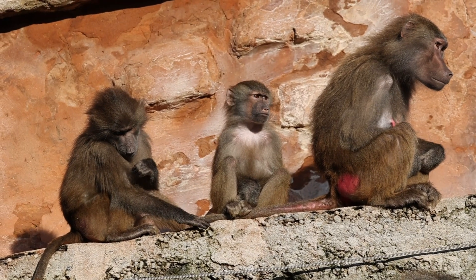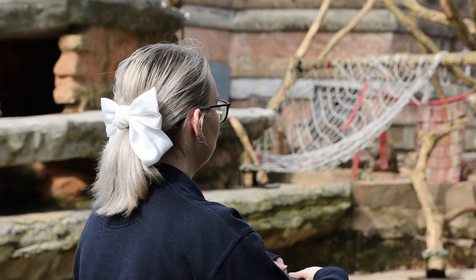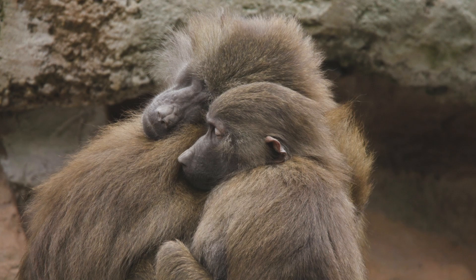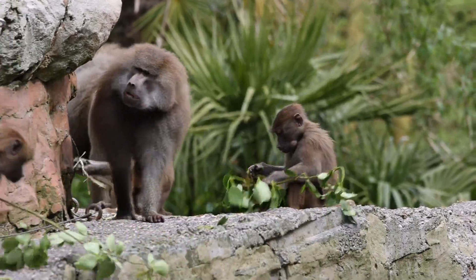Outside of captivity, baboons are found on the continent of Africa, and Hamadryas baboons in particular are native to the north of Africa and the southwest of the Arabian Peninsula. Here they spend their days exploring the savannahs before heading to the cliffs at night to sleep. During the day, groups of baboons head out looking for food such as seeds, roots, fruit and grass.